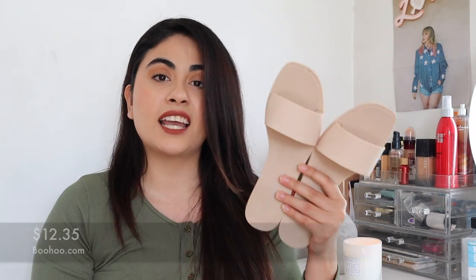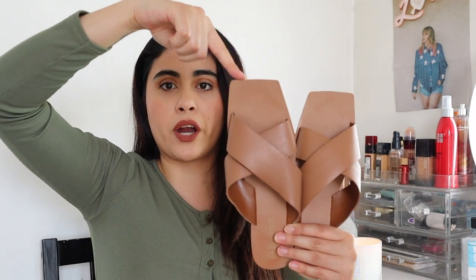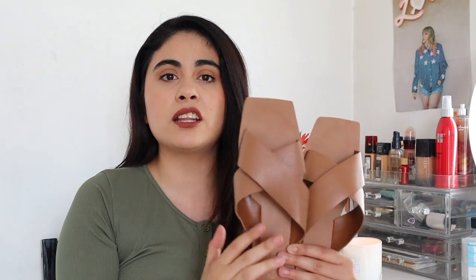These sandals were only $12.35 and they're really cute. Now I want to show you guys a pair that's a little bit different than what I usually wear. There's this style that's been trending on a lot of websites — it's like this chopped-off, squared thing on top of the shoes. It's very chic.